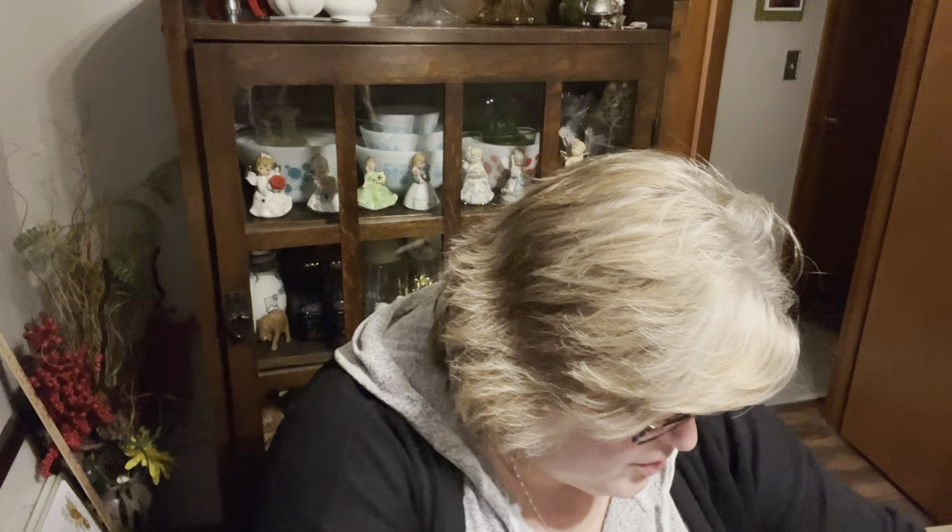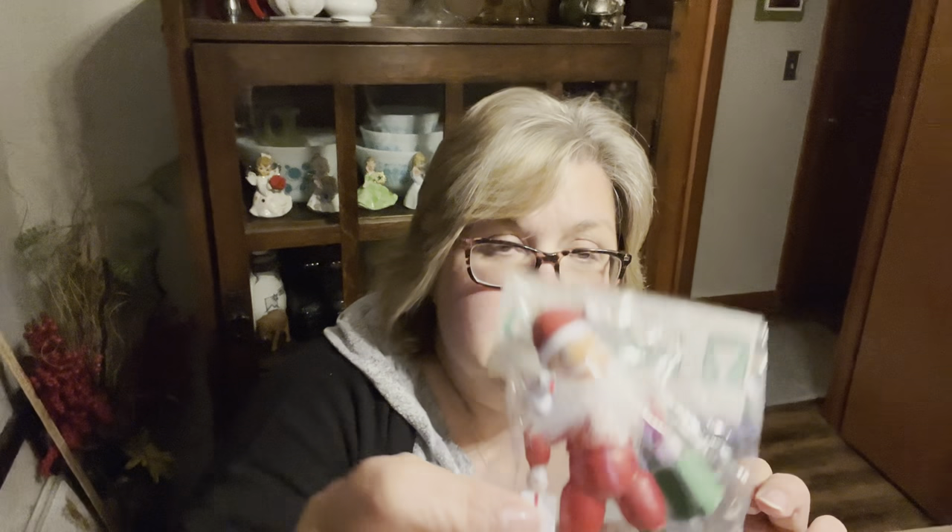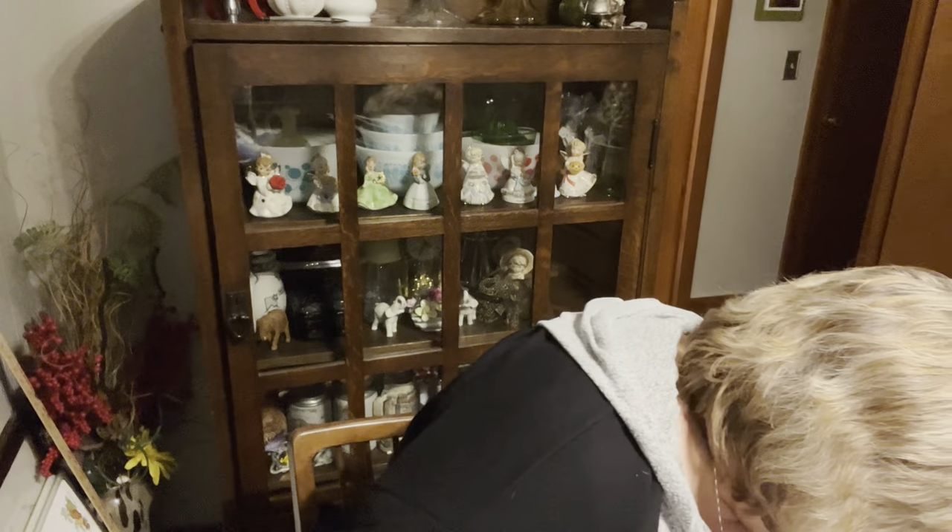There were some vintage ornaments in bags that you're always looking through. There's this little Santa — and these were all Frank's Nursery, made in Taiwan. And then somebody had cross-stitched these: there's a Noel, another Noel, a little wreath, and a church.